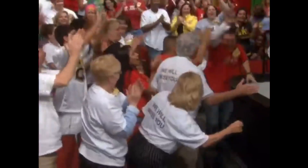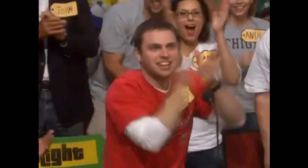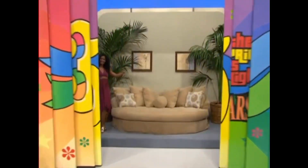And he's bounding down here. He's here. We're ready to see the next item up for bid. Bob, it's a lovely sofa!